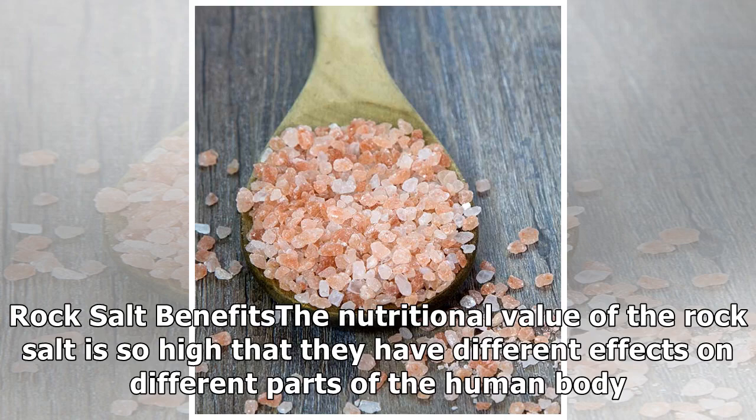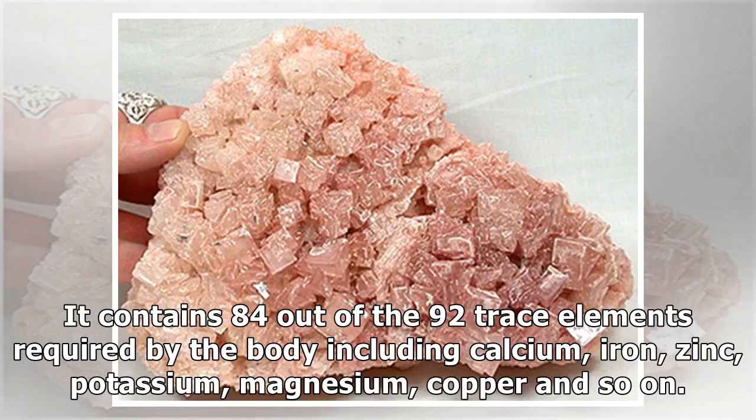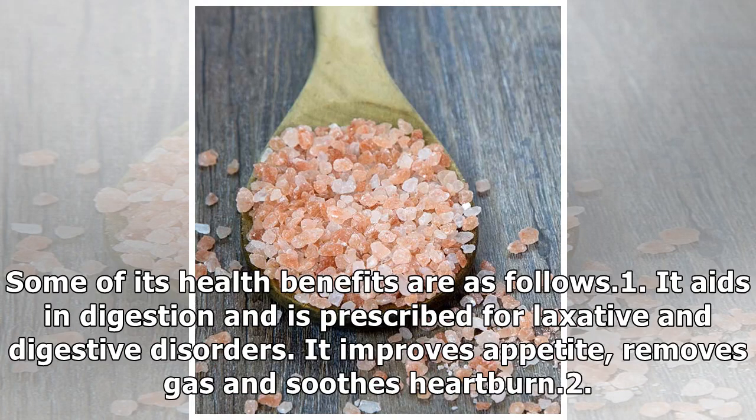The nutritional value of rock salt is so high that it has different effects on different parts of the human body. For convenience, the benefits of rock salt are broken down into the categories of health, skin and hair. Rock salt is the purest form of salt, devoid of environmental pollutants and chemical components. It contains 84 out of the 92 trace elements required by the body, including calcium, iron, zinc, potassium, magnesium, copper and so on. It is available in drug stores and pharmacies in the form of powder, pill supplement, or even as a liquid extract in health beverages.